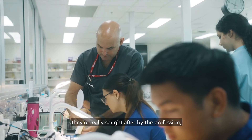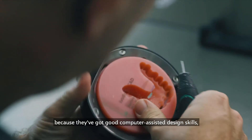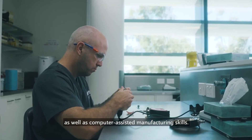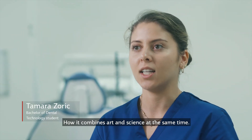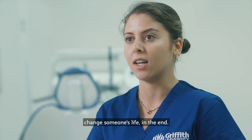Dental technologists are really sought after by the profession because they've got good computer assisted design skills as well as computer assisted manufacturing skills. It combines art and science at the same time — you're able to essentially change someone's life in the end.